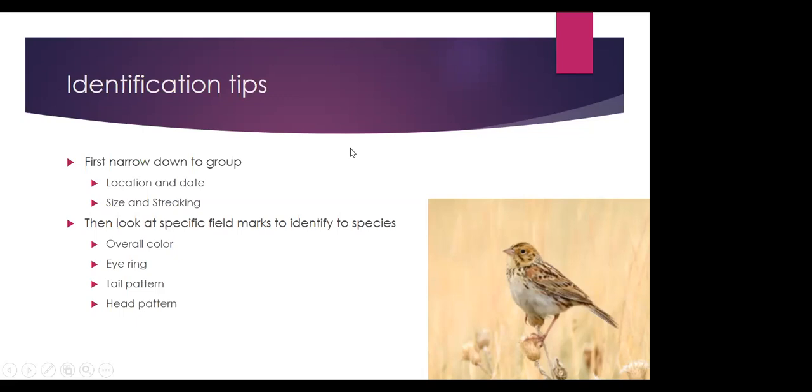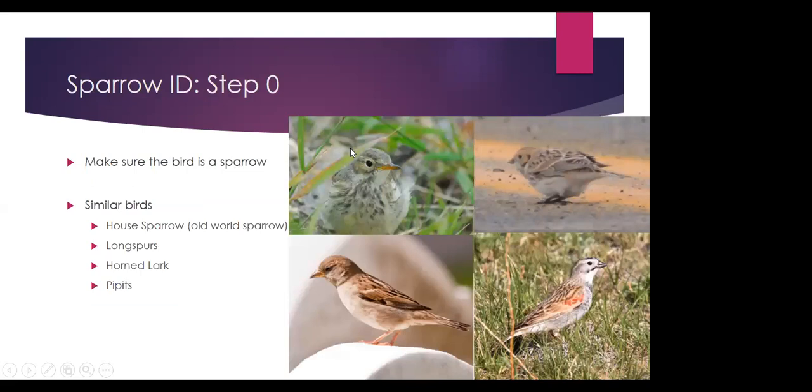Once we've figured out where we are, what season it is, whether it's a big or smaller sparrow, and whether it has streaking on the chest, we can start looking at specifics like overall color — especially the color of the chest, back, and face. Some species have eye rings and some don't. We can look at tail pattern and head pattern, which are big clues. And the first step before all this is to make sure the bird we're looking at is actually a sparrow — there are several species in Colorado that look like sparrows but aren't.